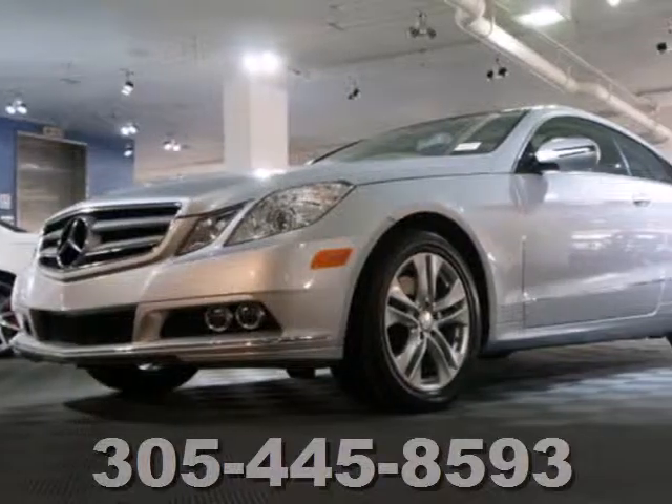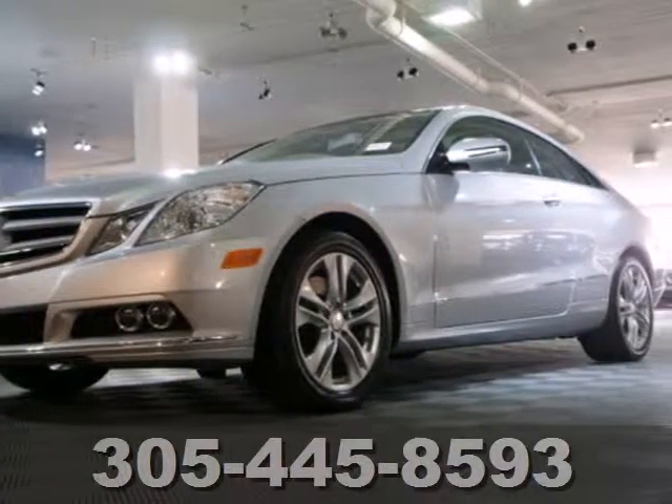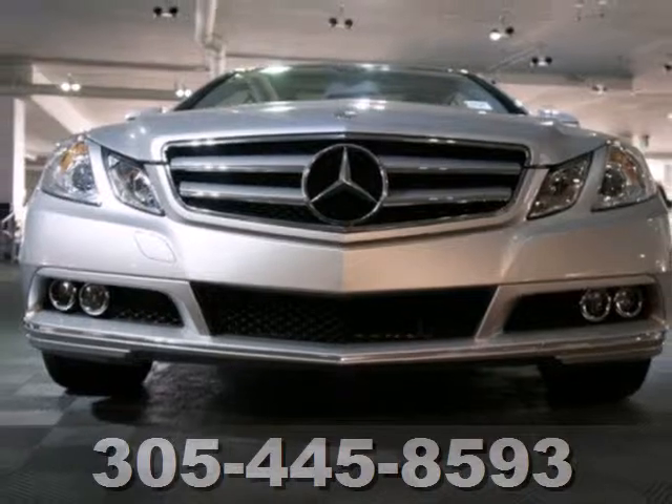E stands for excellence, and that's exactly what you'll find in the Mercedes E-Class with its unprecedented performance, style and luxury.